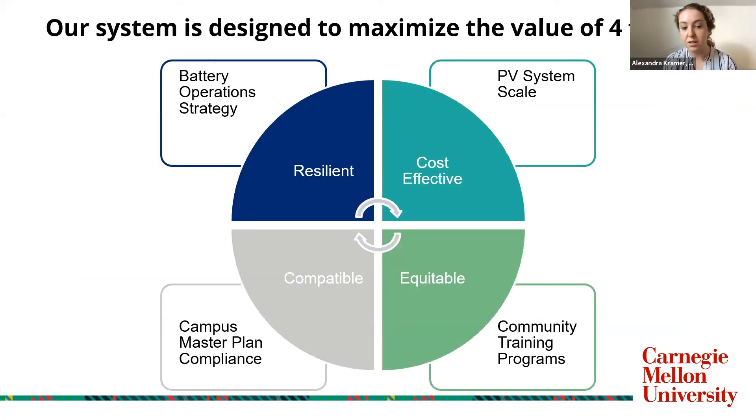In conclusion, our system is designed to maximize the values of four traits: resiliency using our battery and operation strategy; cost-effectiveness by optimizing the PV system at scale; compatibility with the campus master plan, codes, permits, and overall campus goals; and equity by creating a community training program and other opportunities for researchers and community members alike to utilize and interact with the system. We want to thank our mentors, the host site, and the organizers of this competition. We are now open for questions.